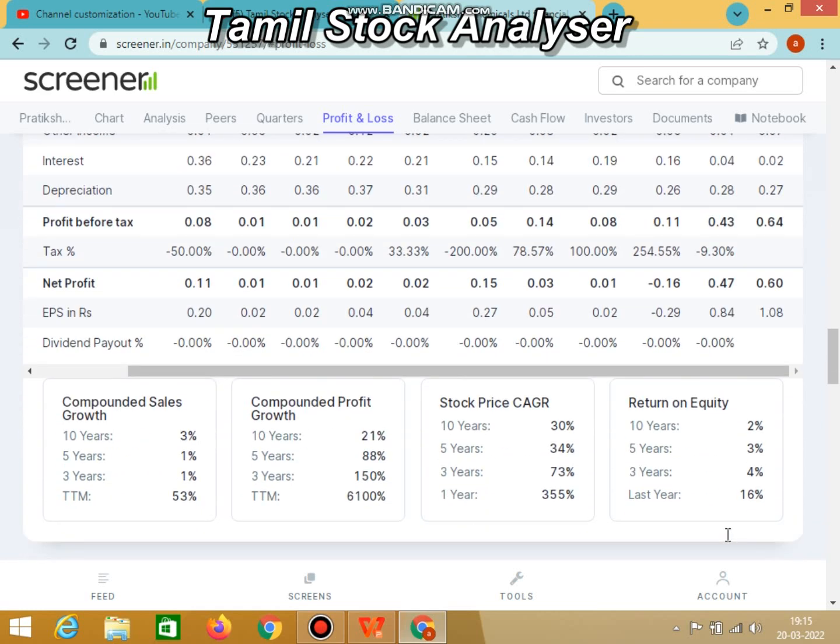If you look at return on equity, the last 5 years is 3%, 3 years is 4%, and the last 1 year is 16%. The stock price CAGR for the last 10 years is 30%, 5 years is 34%, 3 years is 73%. In the last 1 year, the return is 355 percent. This is the main point, because this CAGR growth has been sustained over the last 10 years, and particularly the last 1-year return is 355 percent.